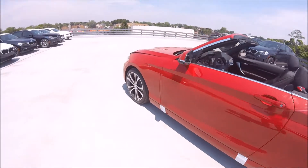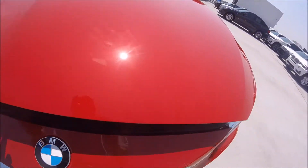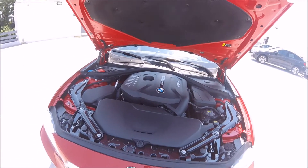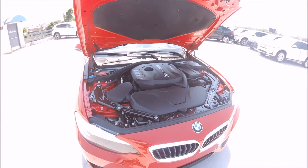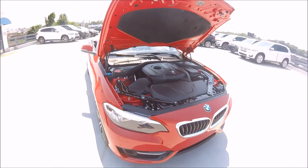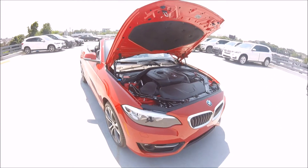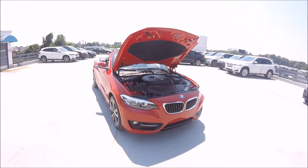If we go ahead and take a look at the engine, it's packing a 2-liter inline four-cylinder twin-powered turbo that makes 248 horsepower and 256 pound-feet of torque at just 1,450 RPMs. All that power is used to propel this little sports car to 60 miles an hour in just 5.6 seconds, which is very good for a convertible and a car that has no M performance upgrades.